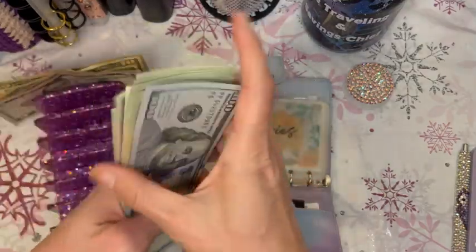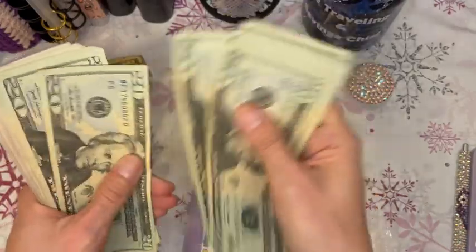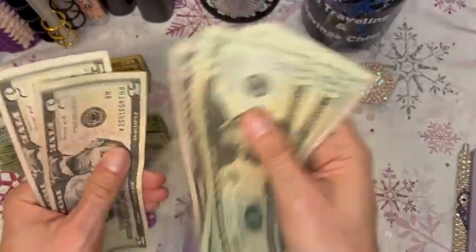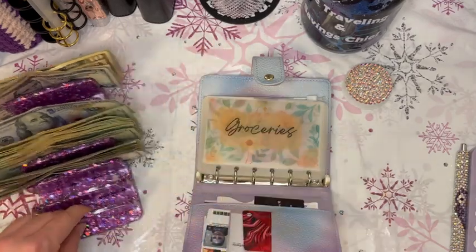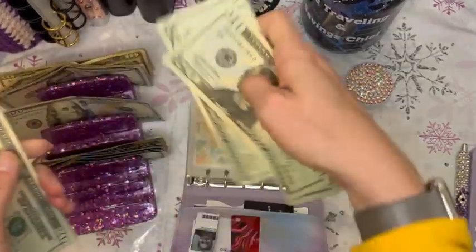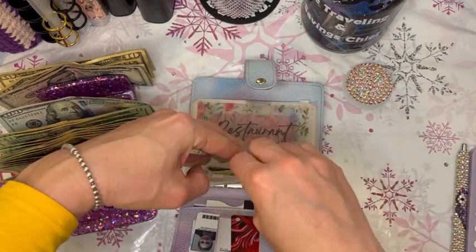Let's count this money — this should be the $500. So we count it out and yes, we've got $500. Now for groceries we're going to put $100 in the grocery envelope.